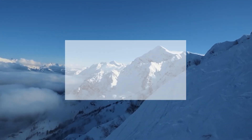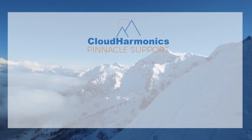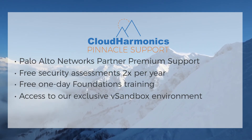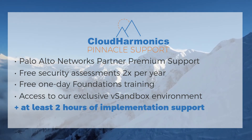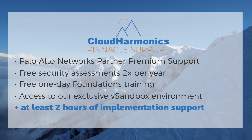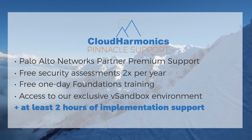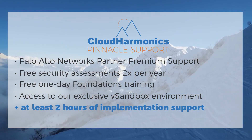Take it up a notch with Cloud Harmonix by adding on Pinnacle support. Customers will enjoy all of the exclusive benefits of Horizon support, plus at least two hours of implementation support depending on the size of the firewall, so they can make sure they're taking advantage of all of the powerful Palo Alto Networks tools at their disposal.